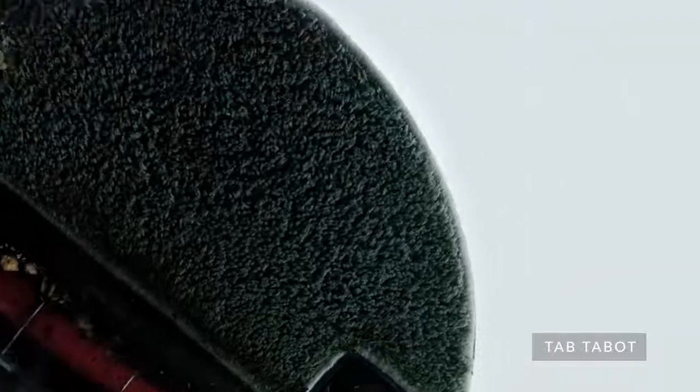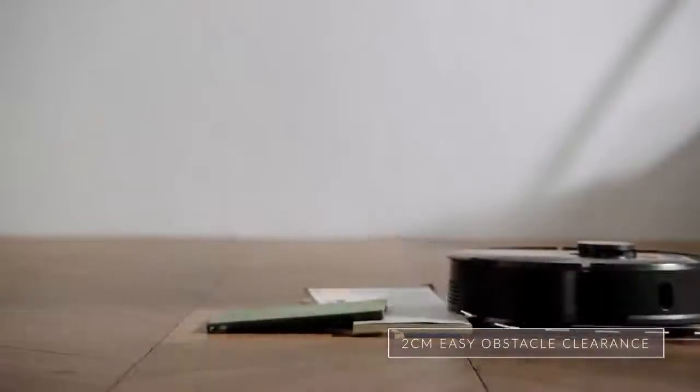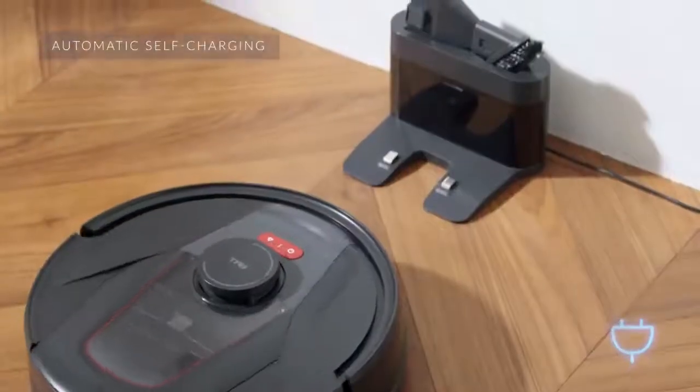TAB Tabit really has all the bases covered. It reaches under beds and sofas, climbs small obstacles, and does not fall. Best of all, it has automatic cleaning and charging.